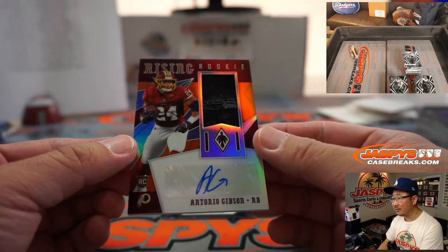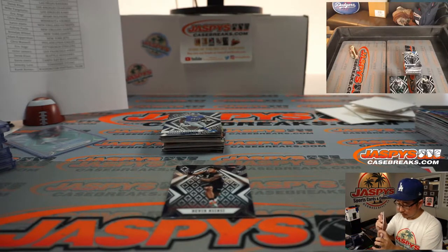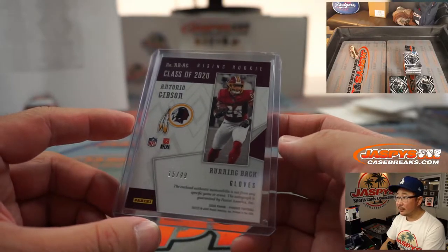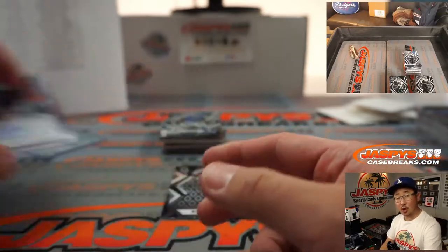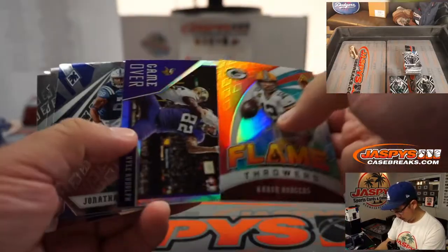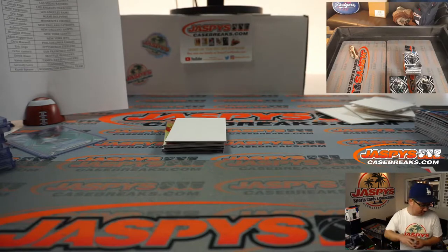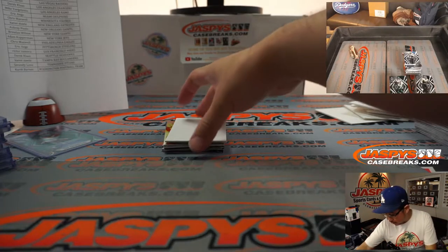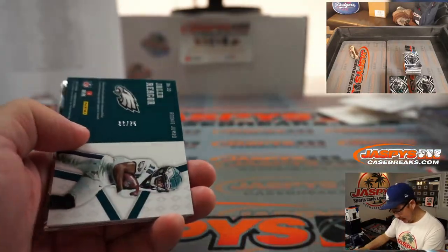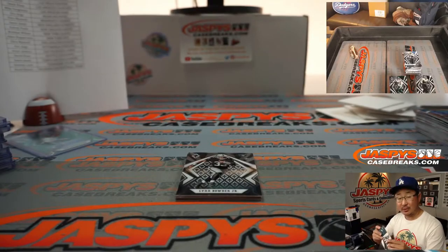Clyde Edwards-Hilaire going to Sam Rail and the Chiefs. We got Zach Moss to 149. And Christian Fulton — rookie auto for Serenity and the Titans. These cards look really sharp. 12 out of 15. Donovan Peoples-Jones, 13 out of 99 — had that big touchdown reception last week in the Browns comeback. Daniel Jones to 149. Antonio Gibson — Rising Rookie relic and autograph, maybe a piece of the glove. 15 out of 99 — gloves right there, that's pretty cool. For Washington — Kurt. Jeff Gladney to 175.